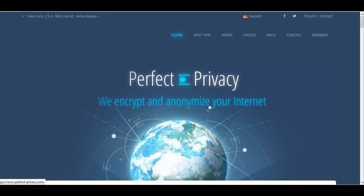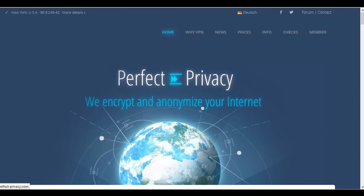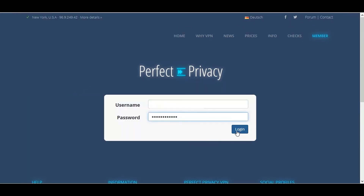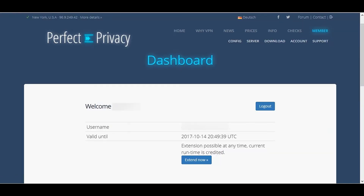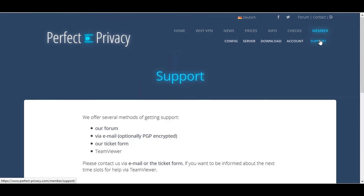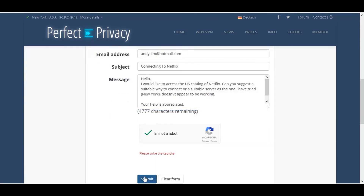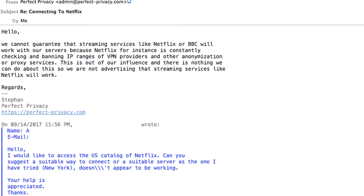To contact support, head to the Perfect Privacy homepage and click Member on the top menu. Log in using your credentials, and once in your account click Support on the main menu. Here you can choose to post a question on their forum, send an email, or use their contact form. I chose to use the contact form, and having sent my question, they got back to me within 12 hours. Unblocking Netflix is largely out of their control, and it's not the fault of Perfect Privacy as to whether this works or not.